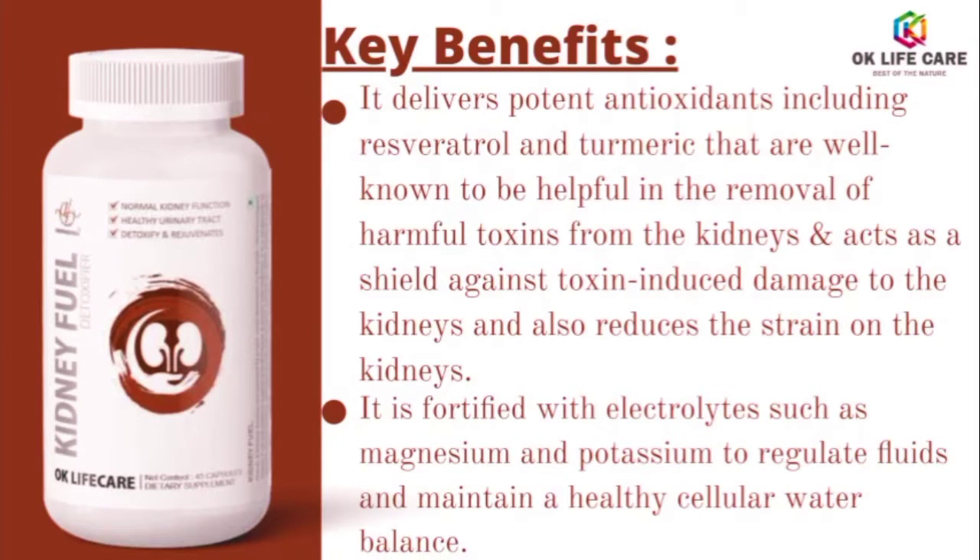It delivers potent antioxidants including resveratrol and turmeric that are well known to be helpful in the removal of harmful toxins from the kidneys, acts as a shield against toxin-induced damage to the kidneys, and also reduces the strain on the kidneys.